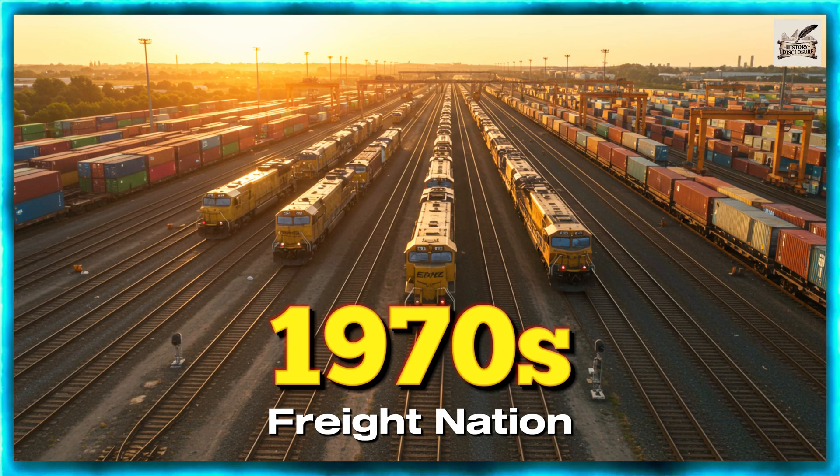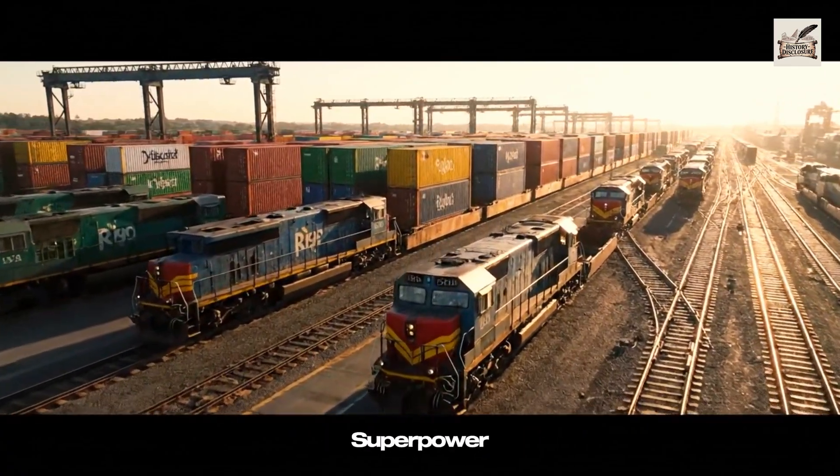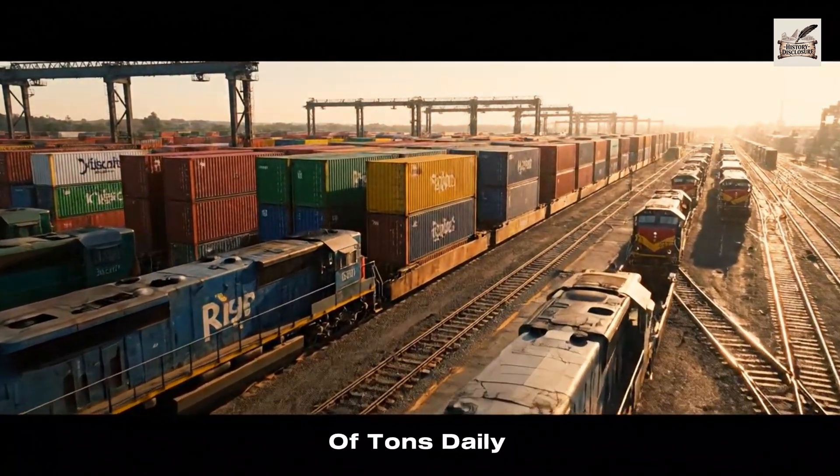1970s: Freight Nation. The 1970s made the U.S. a true freight superpower, with locomotives moving millions of tons daily.